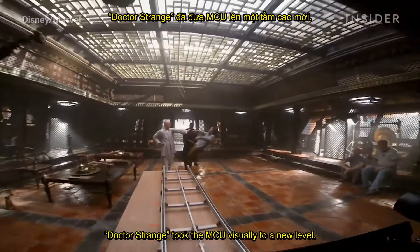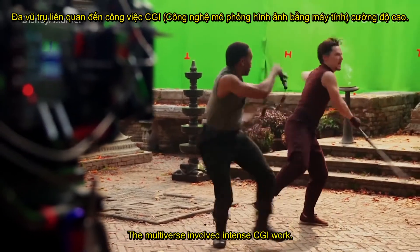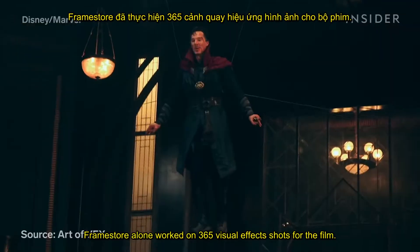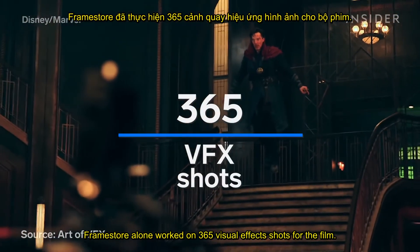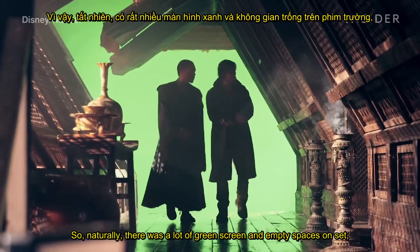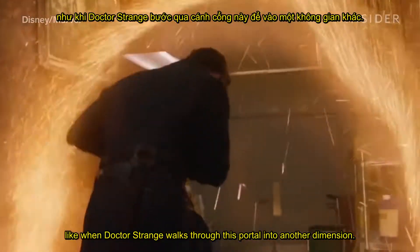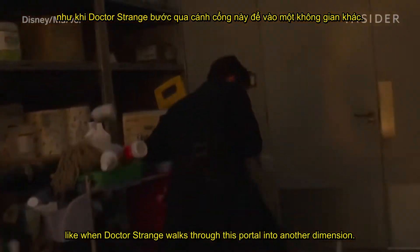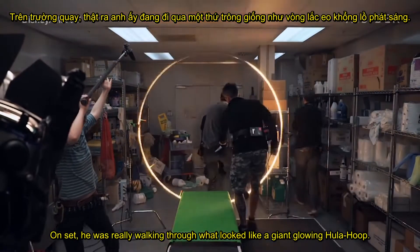Doctor Strange took the MCU visually to a new level. The multiverse involved intense CGI work. Framestore alone worked on 365 visual effects shots for the film, so naturally there was a lot of green screen and empty spaces on set — like when Dr. Strange walks through this portal into another dimension. On set, he was really walking through what looked like a giant glowing hula hoop.